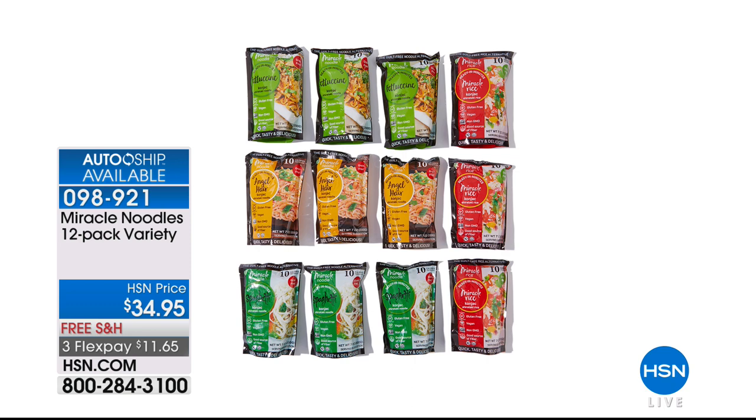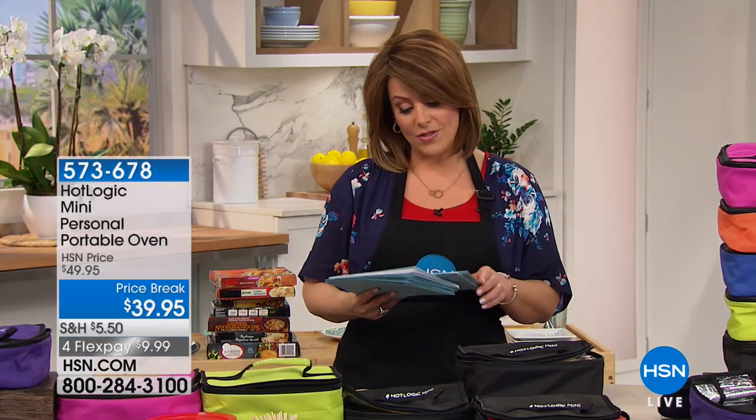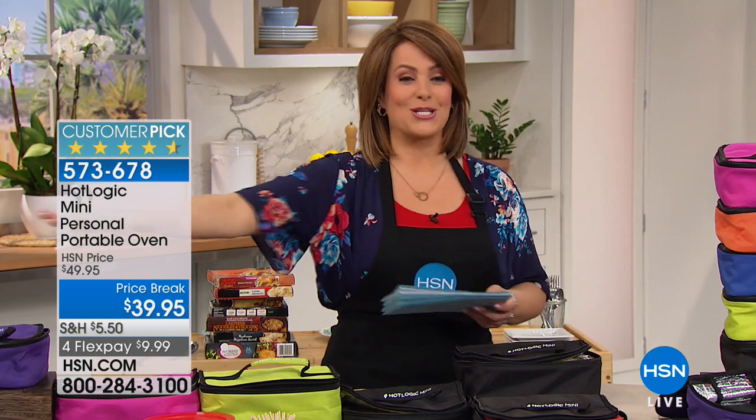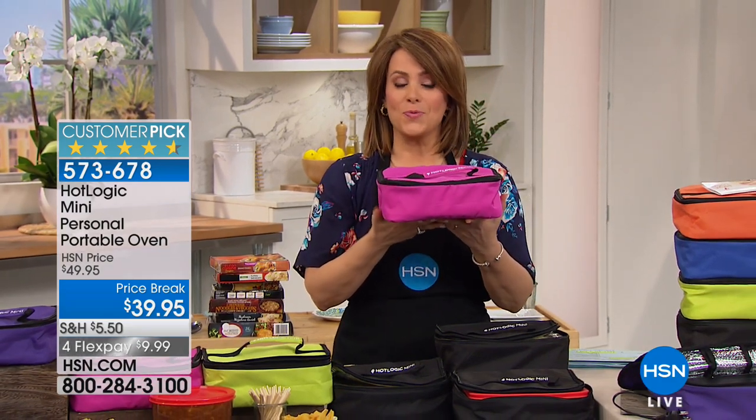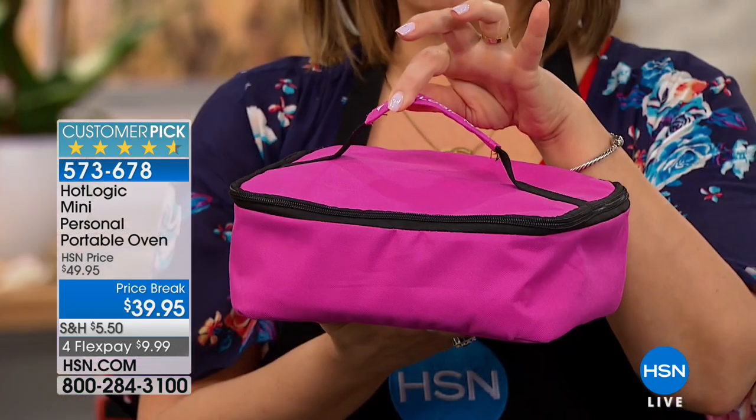Coming up next, the Miracle Noodles — something that's going to allow you to eat noodles again in the style you like, whether with cheese, marinara sauce, or Parmesan, all without the guilt. But our next item here is a huge customer pick that sells out every single time. It looks like a little lunchbox — so much more. This is the Hot Logic Mini personal portable oven.